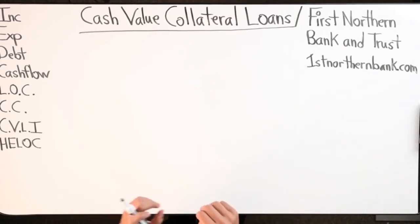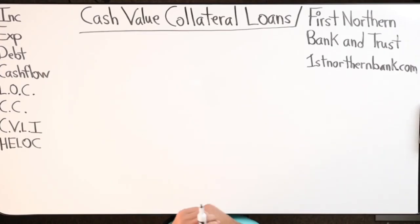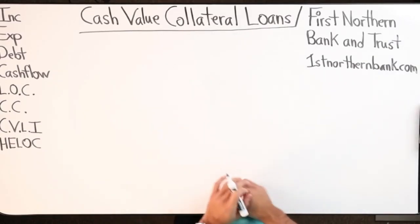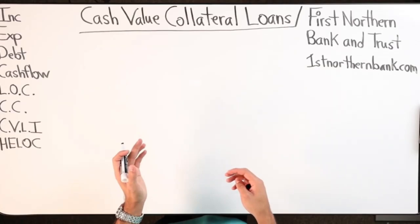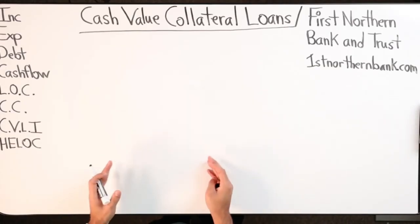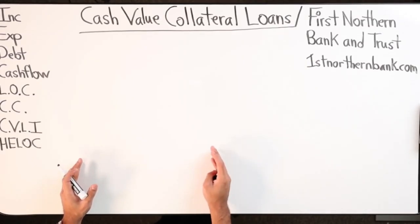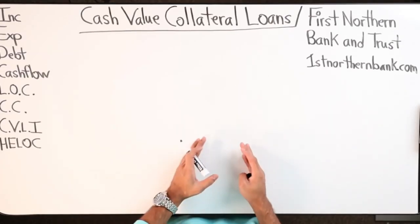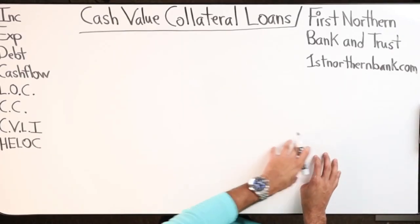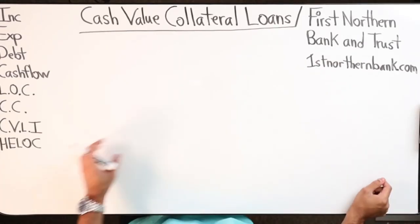This topic that I want to cover is going to be for my viewers that are business owners, and how this tool can really help you. There are also some tax deductions that can be included in this, which would normally not be the case because you're dealing with a personal life insurance policy. The tax benefit is in the product itself - it grows tax-free and you can use it tax-free if the policy is designed properly.